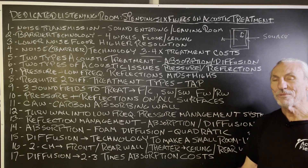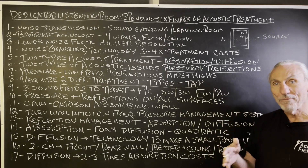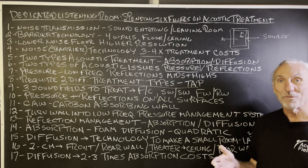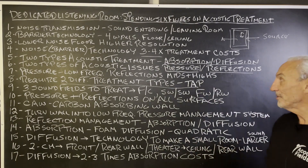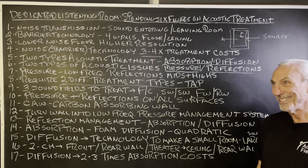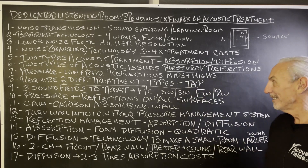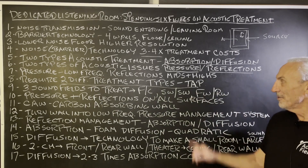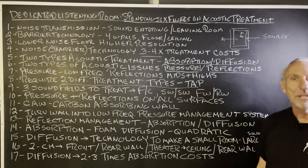Pressure and reflections take different treatment technologies — it's just physics, and you have to abide by the laws of physics. Physics is a law; everything else is a suggestion. Type, amount, and position: you have to choose the right technology, get enough of it, and put it in the correct place. Every wall surface is different.